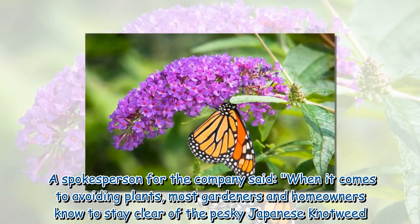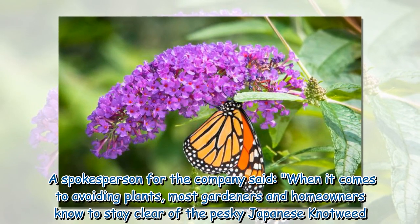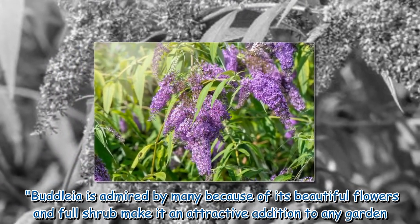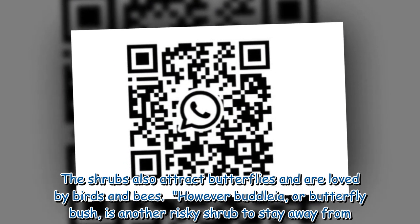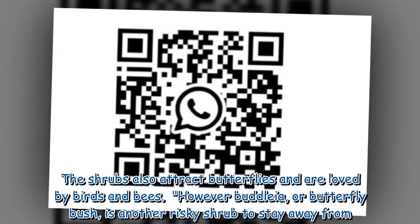A spokesperson for the company said: when it comes to avoiding plants, most gardeners and homeowners know to stay clear of the pesky Japanese knotweed. Buddleia is admired by many because of its beautiful flowers and full shrub make it an attractive addition to any garden. The shrubs also attract butterflies and are loved by birds and bees. However, Buddleia, or butterfly bush, is another risky shrub to stay away from.